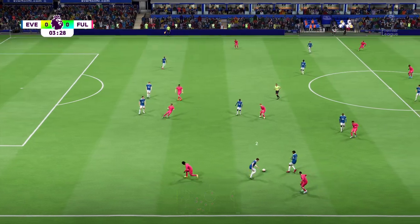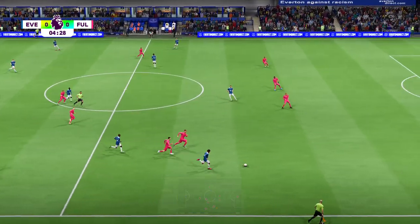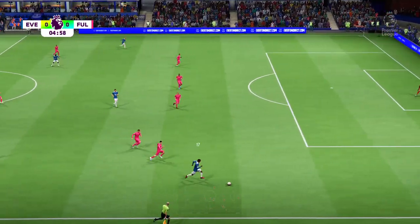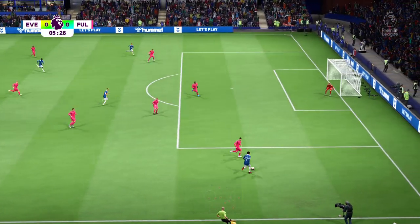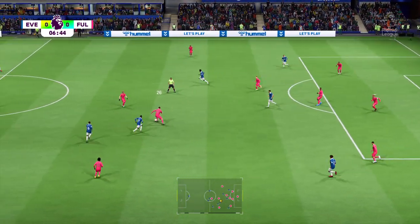Willian. The approach play looked encouraging, but good defending to snuff out any threat. There's good wit to this attack now. Sent into the middle, and that will ease any defensive worry.